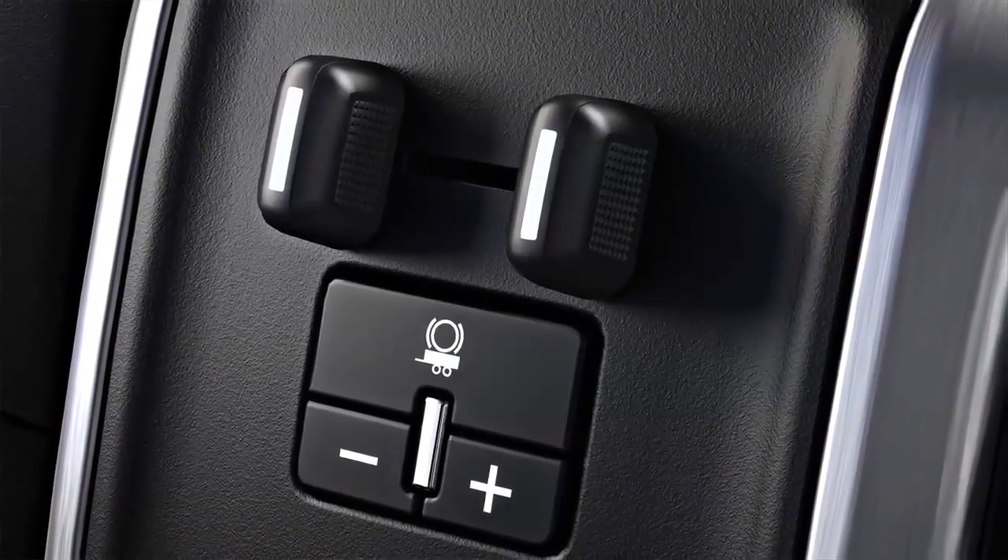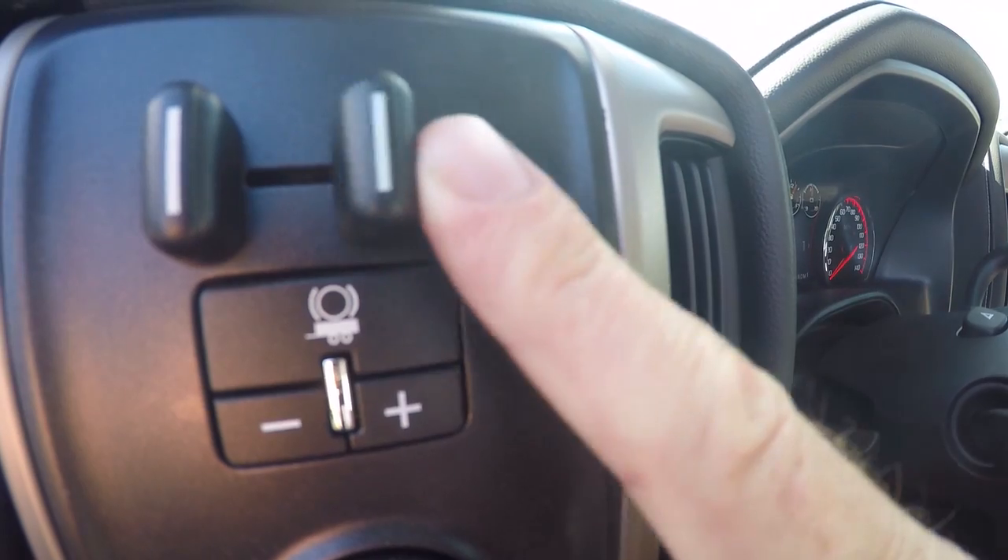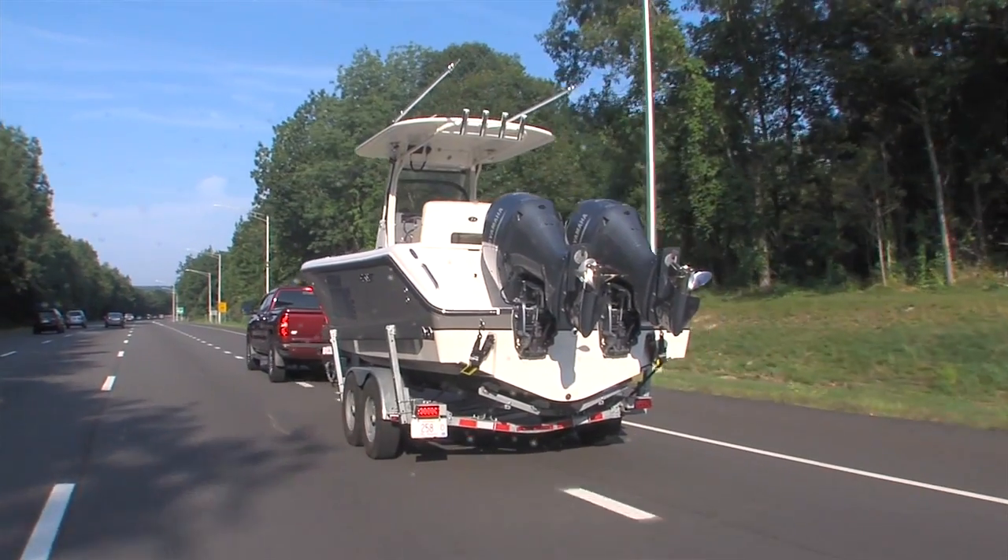Fortunately, the Sierra Denali comes with trailer sway control. The feature works in conjunction with the vehicle's Stabila Track stability control system to offer additional assistance when towing a trailer.